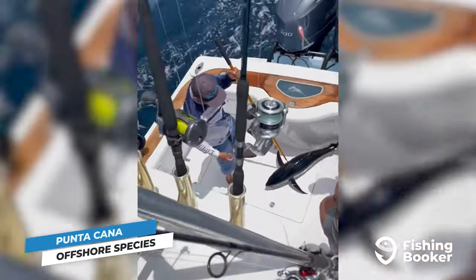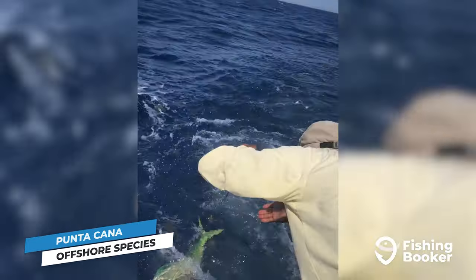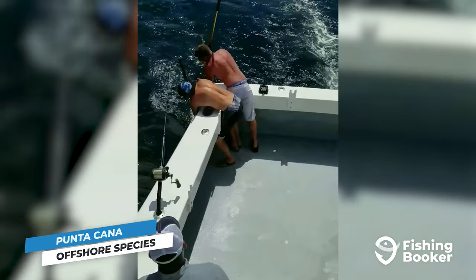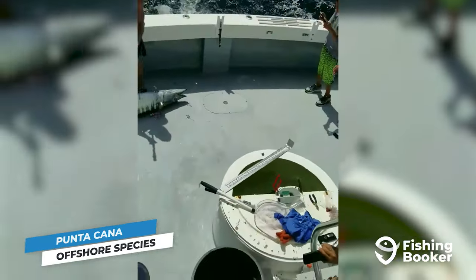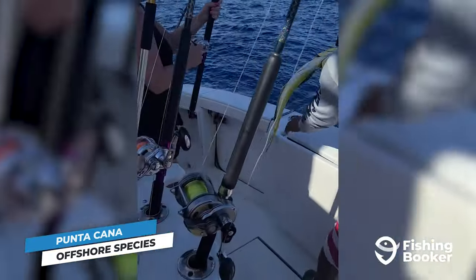Offshore fishing in Punta Cana will also put you on some of the most sought-after pelagics in the area — Dorado and Wahoo. These acrobatic fish are famous for their fighting abilities and excellent taste. Both species are on the menu year-round with the best action happening in the winter and spring months. Just be prepared for a workout before you reel them in.